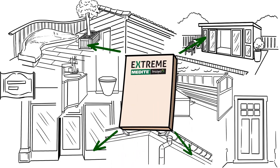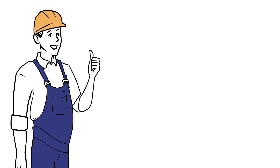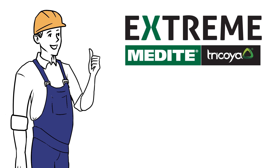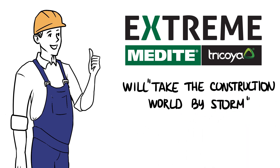Medite Tricoir Xtreme could do it all. A respected construction and architecture commentator claimed that Medite Tricoir Xtreme will take the construction world by storm. And who are we to argue?